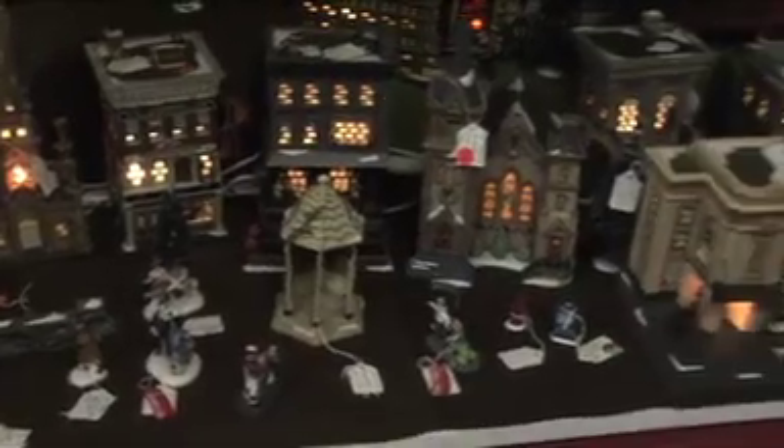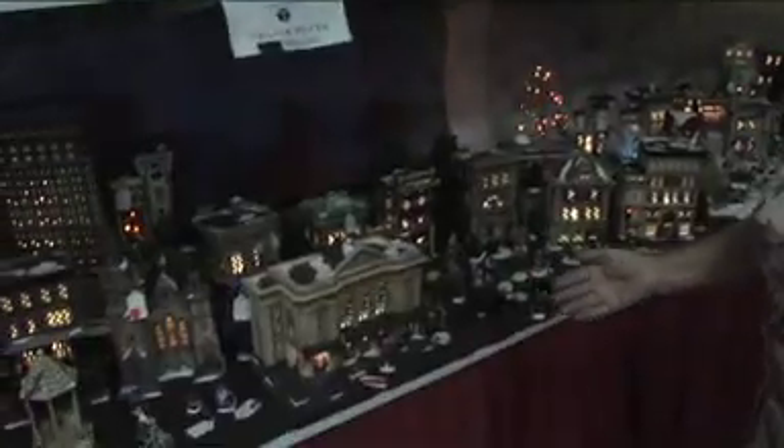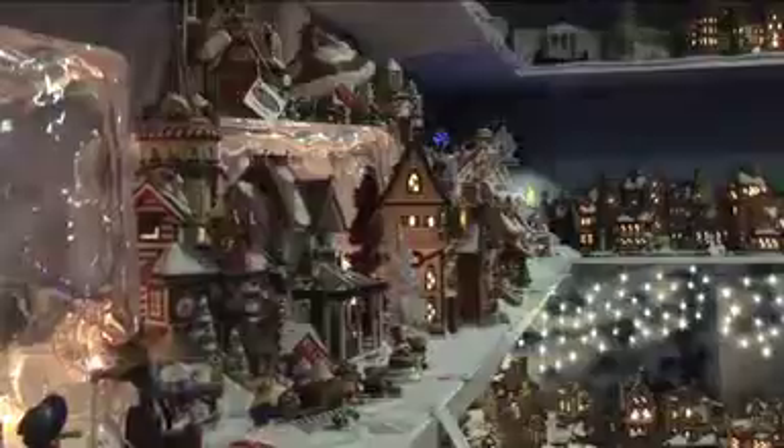So, Department 56 villages. Here we have Halloween, Alpine Village, Christmas in the City. Here we have Snow Village, and above it is North Pole. And then we have Dickens here.